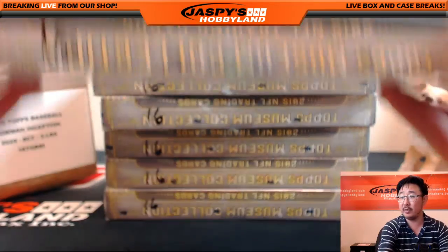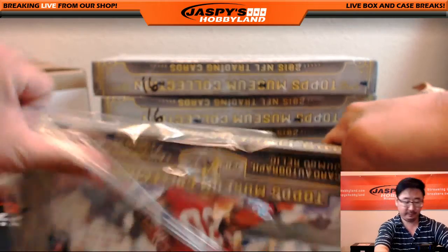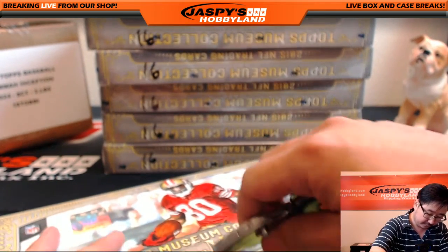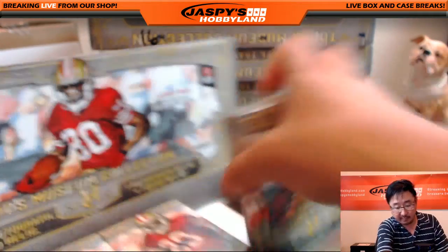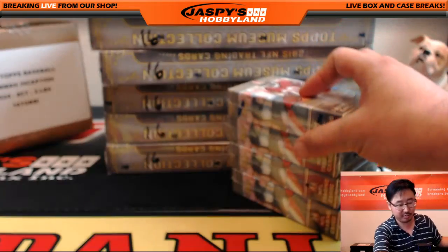And here we go. As you can tell, they are numbered 16, so we know they're from the same case. Museum was the case that they gave me. Good luck, everybody. Four hits in each box — two relics, two autographs.